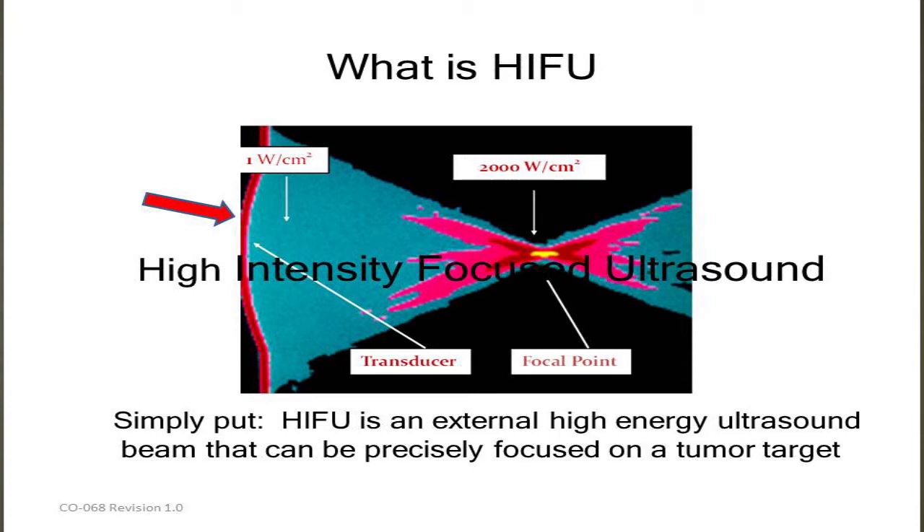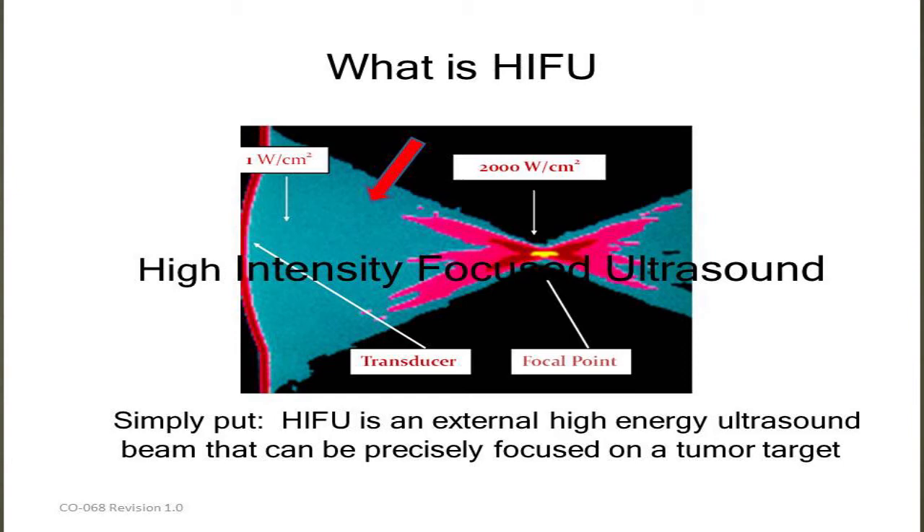That's the key point when it comes to side effects — the collateral damage is non-existent. This is a rendering of how the energy focuses. Down at this end of the screen is where the probe would be, and all of this darker grayish-purple color is very low energy. This shows the transmission of the ultrasound eventually reaching the target — you can see a 2,000 to 1 difference between that small yellow focal point compared to the energy that comes off of the transducer.